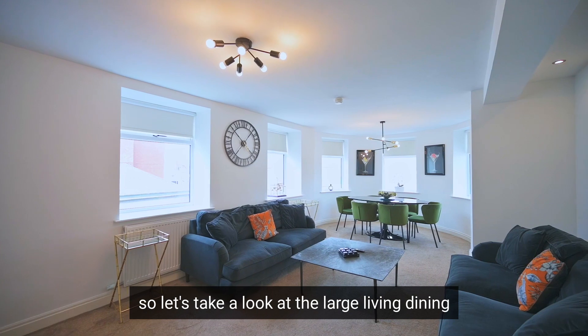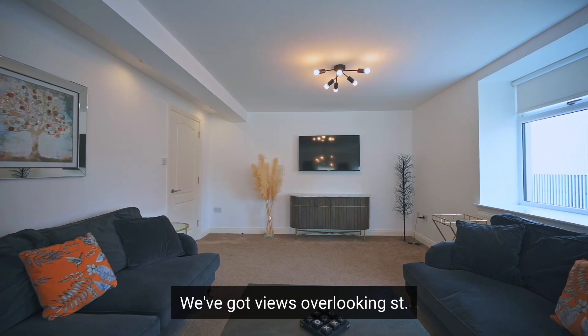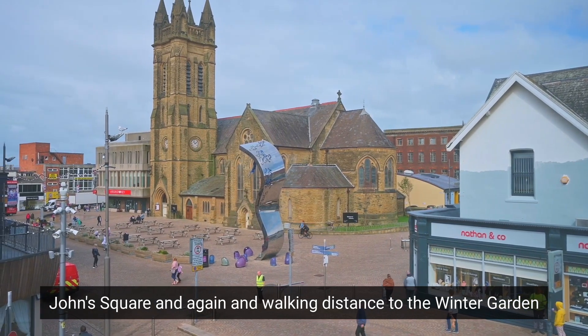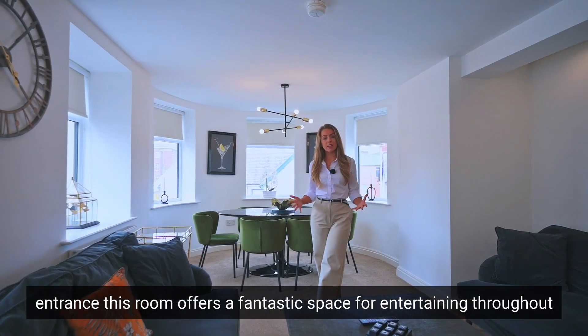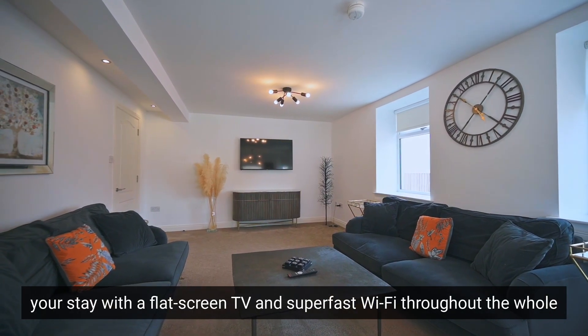Let's take a look at the large living and dining room. As you can see, this is beautifully designed with views overlooking St John's Square, and it's walking distance to the Winter Gardens entrance. This room offers a fantastic space for entertaining throughout your stay, with a flat screen TV and super fast Wi-Fi throughout the whole apartment.